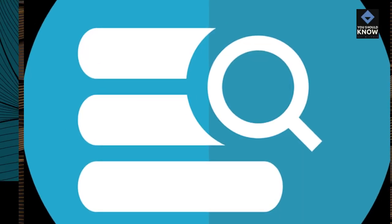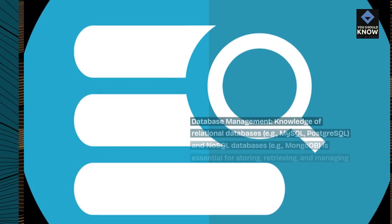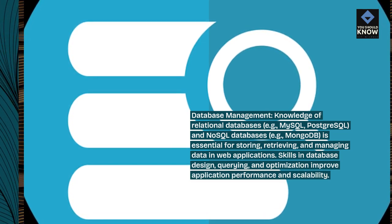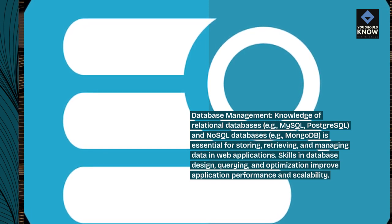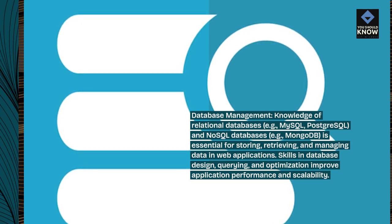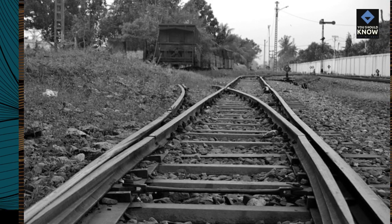Database management. Knowledge of relational databases, e.g., MySQL, PostgreSQL, and NoSQL databases, e.g., MongoDB, is essential for storing, retrieving, and managing data in web applications. Skills in database design, querying, and optimization improve application performance and scalability.